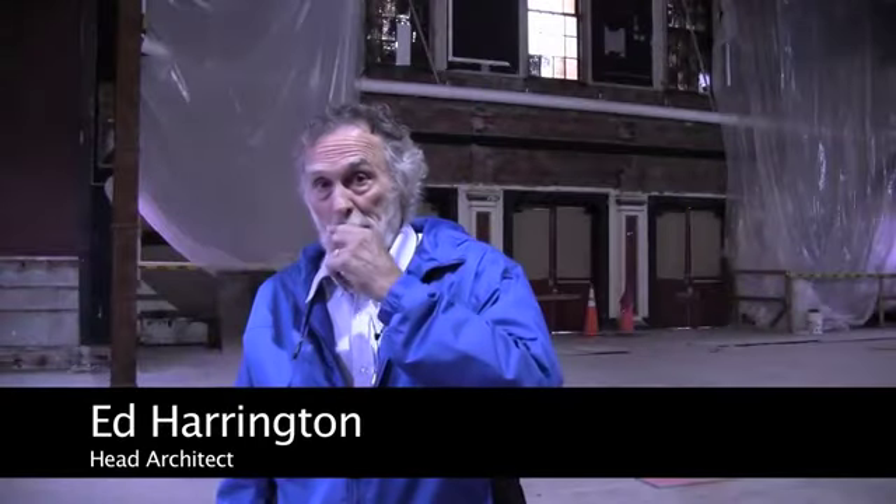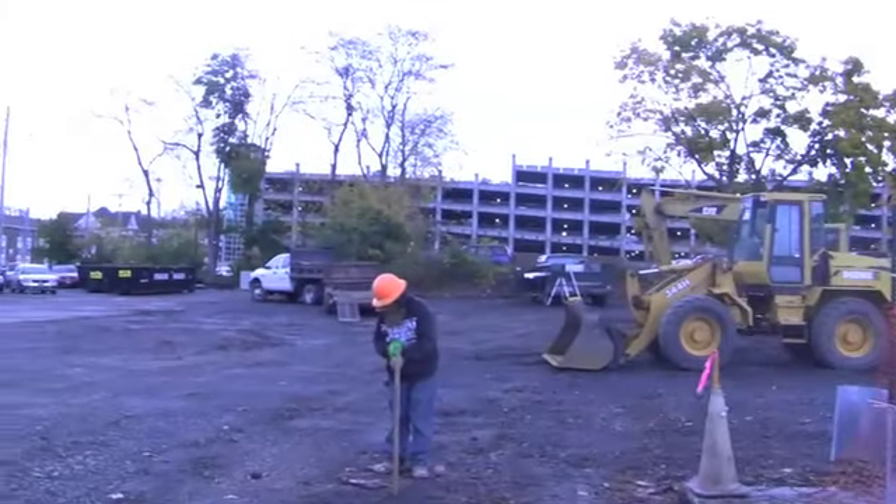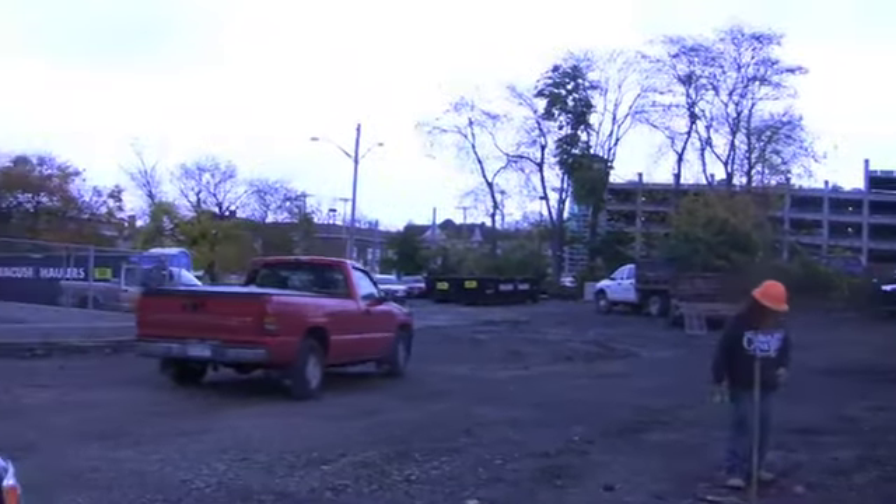Out here in the parking lot, they've drilled 18 wells, 500 feet deep. Those are strung into the building, which is already here, so it cools and heats from the earth.